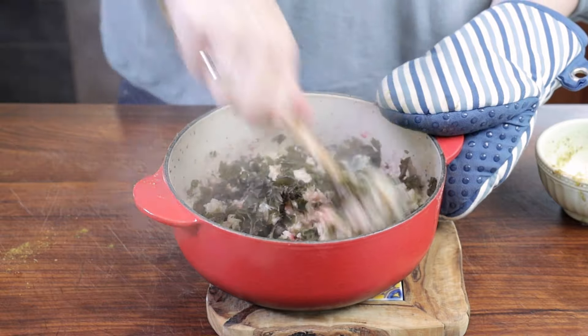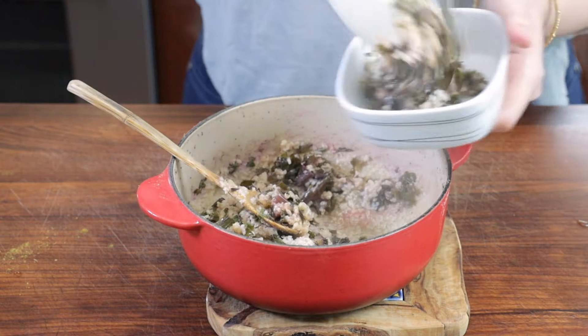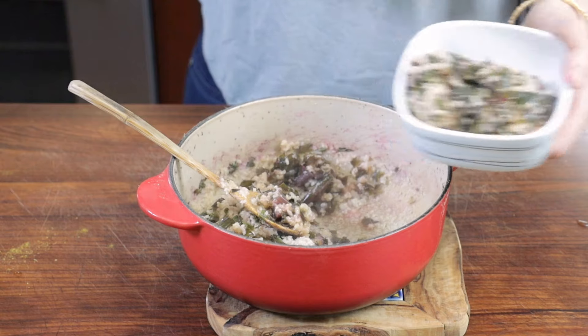Then you're going to stir that sauce into the millet and the greens, mix it all together, and that's it. You get to enjoy a beautiful dish. Let's give it a taste, shall we?